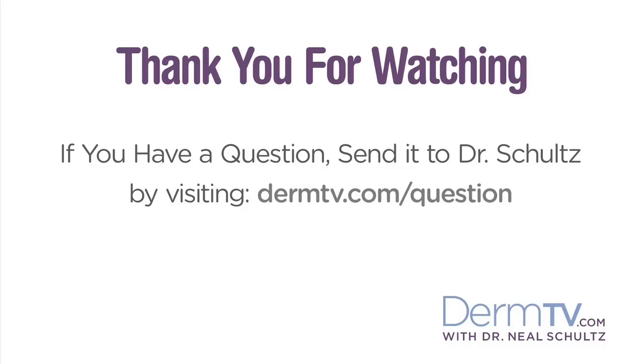So while I hope it doesn't happen to you and I hope you don't get a sunburn, now you know how to take care of it and how to feel more comfortable. Please join me again at DermTV.com. If you have a question, please send it to me by visiting DermTV.com/question. I'm Dr. Neal Schultz and thank you for watching today.